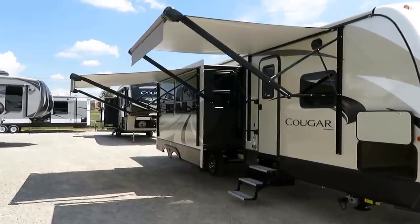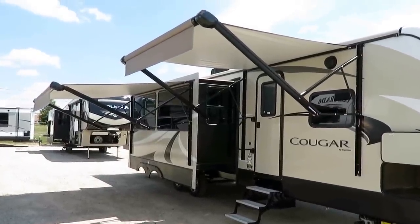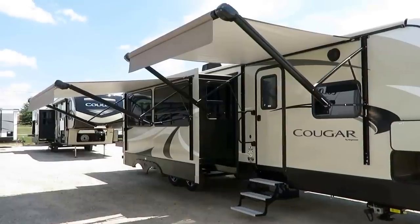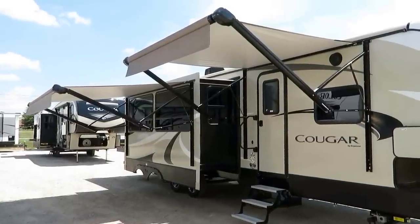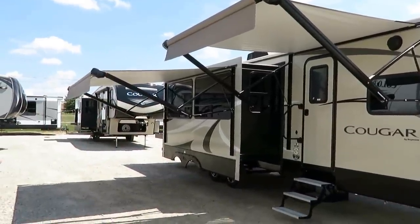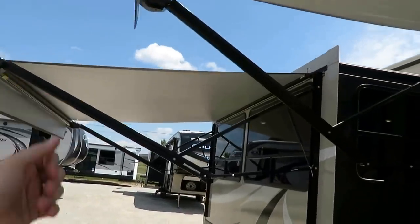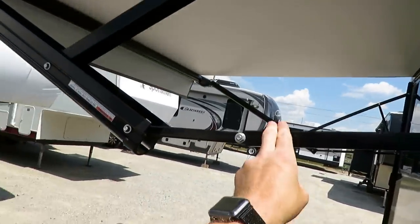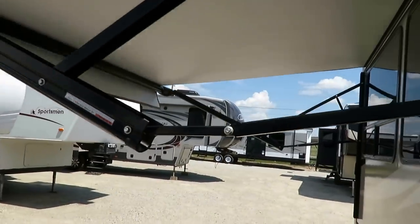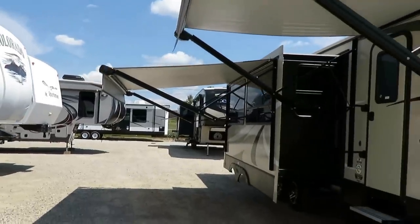One of the hiccups with having these big door-side super slides is it really nerfs your awning — it really cuts down your awning space. Normally you'd only have a little eight-to-ten-foot awning, but they mounted an additional power awning right on the super slide, so you now have more patio space with LED lighting than ever before. These are easy-adjust awning arms — that's all it takes to level and angle it, and if you leave the arm angled and roll the awning in, it'll sort itself out without breaking.